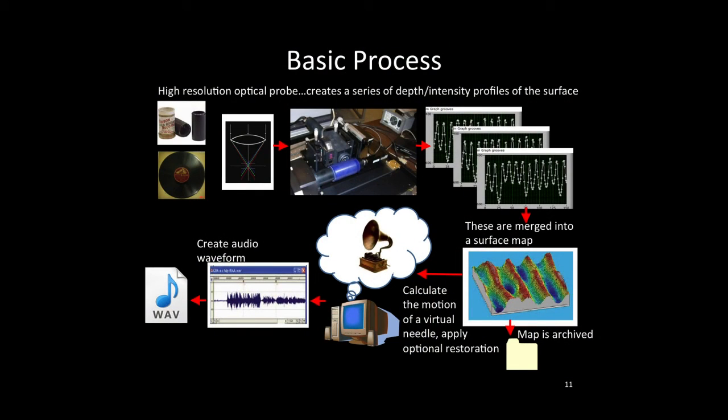We developed a workflow to systematically work through the cylinders. For each of the 3,000 cylinders, we make many hundreds of thousands of measurements of the height of the cylinder's surface, then stitch them together to make a high-resolution three-dimensional map of the surface. That map is loaded into software that displays it, calculates how the stylus would have moved over the surface, and uses that information to create an audio waveform. The audio is written out to a separate digital file, and the map itself can be archived and reprocessed later as needed.